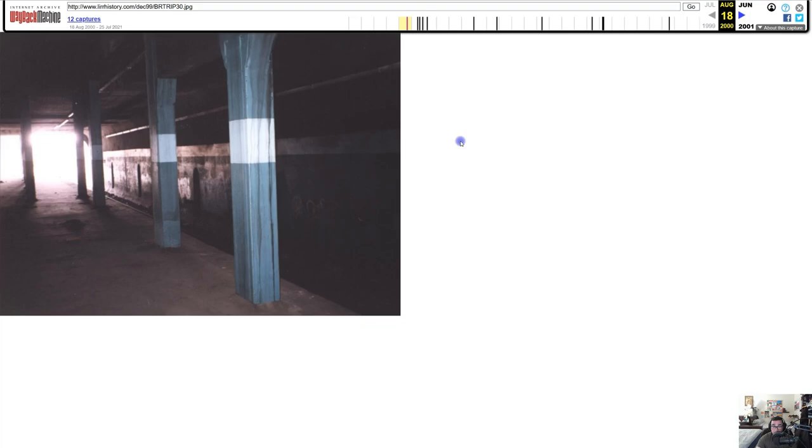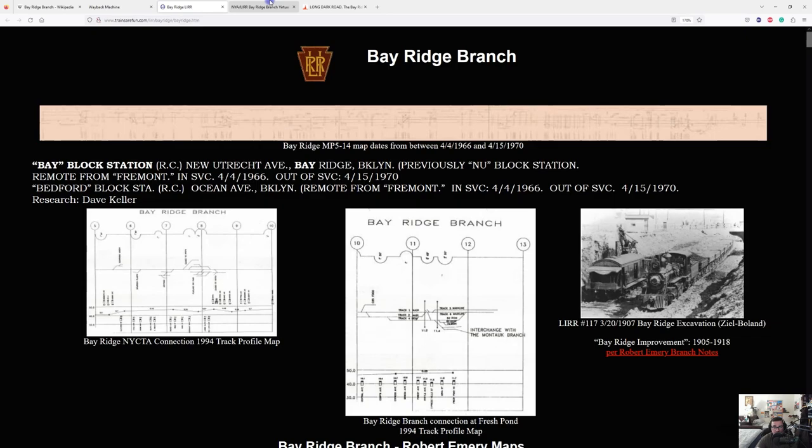The one picture I can draw a connection to is the abandoned East New York Tunnel. Once the Bay Ridge Branch train left East New York Station heading north, it would pass over this tunnel. I'd guess it had two to three tracks — we'll figure that out once we get to Google Earth.